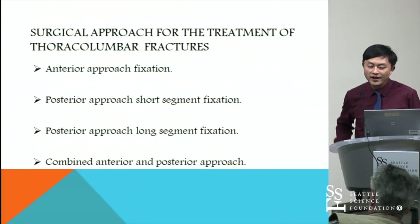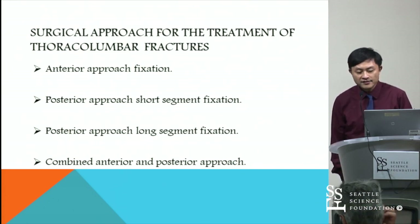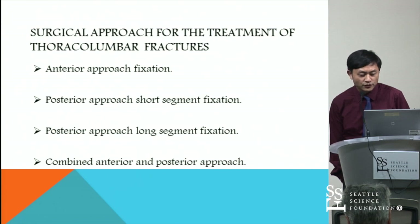Today, I'm going to speak about pedicle screw fixation through fractured vertebrae in the treatment of thoracolumbar fractures. The primary goal of treatment of thoracolumbar fractures is to obtain anatomical alignment of the spinal column.